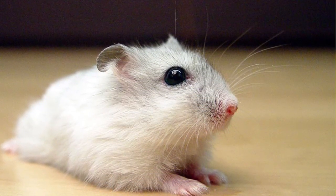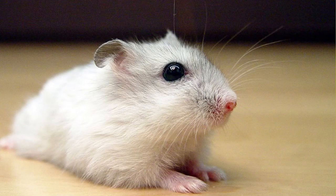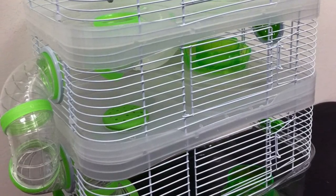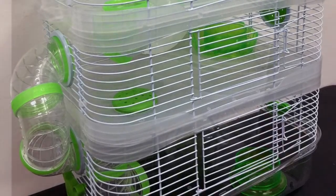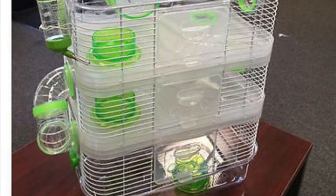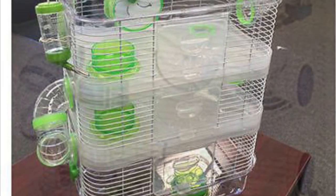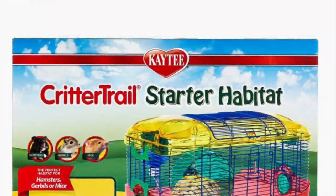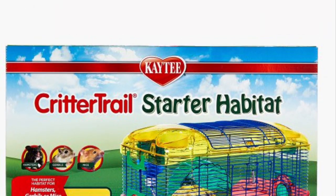Moving on to the next one — leveled cages. I am not okay with these. First of all, you don't need levels, and second of all there's no space for bedding. You need at least 10 inches of bedding for one hamster, and they don't have room to run.